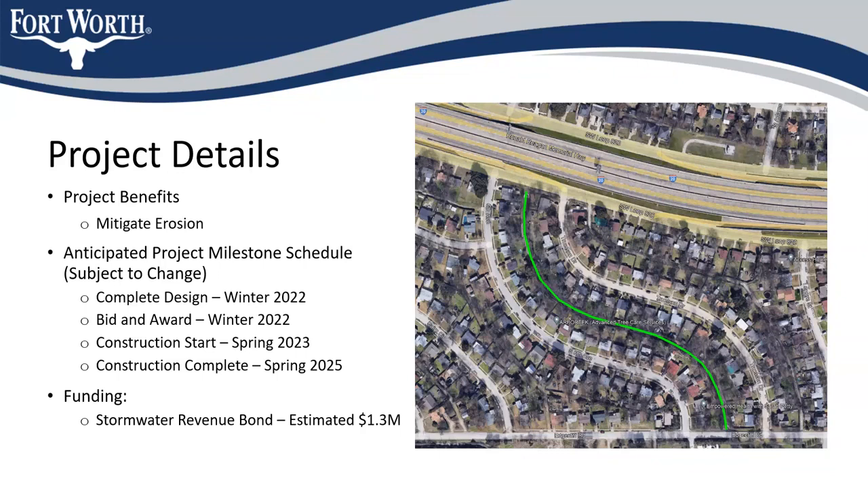Jason: I appreciate that and I'll definitely be at the next meeting as long as they send out another mailer or let me know by email. I'm glad we're finally doing something about this, but the plan does make me nervous. I just hope y'all are really walking down this channel and seeing it with your own eyes, because it's ginormous. But thank y'all for at least getting something going on this.